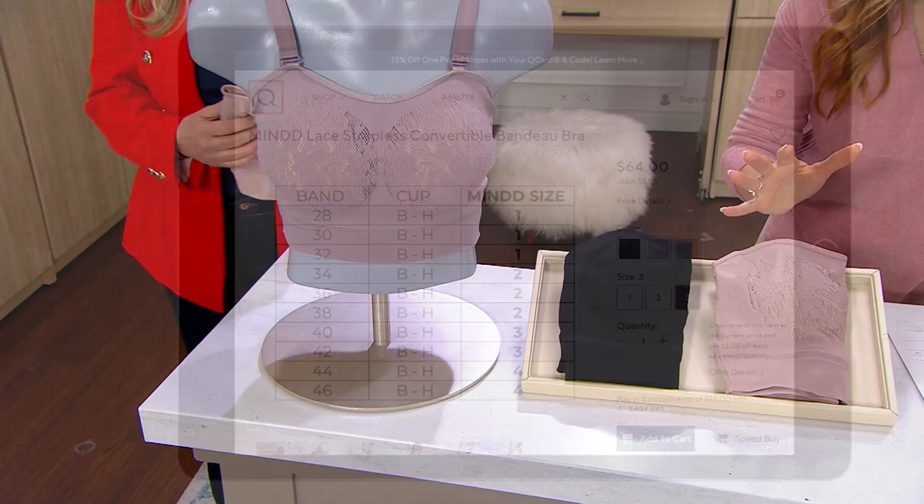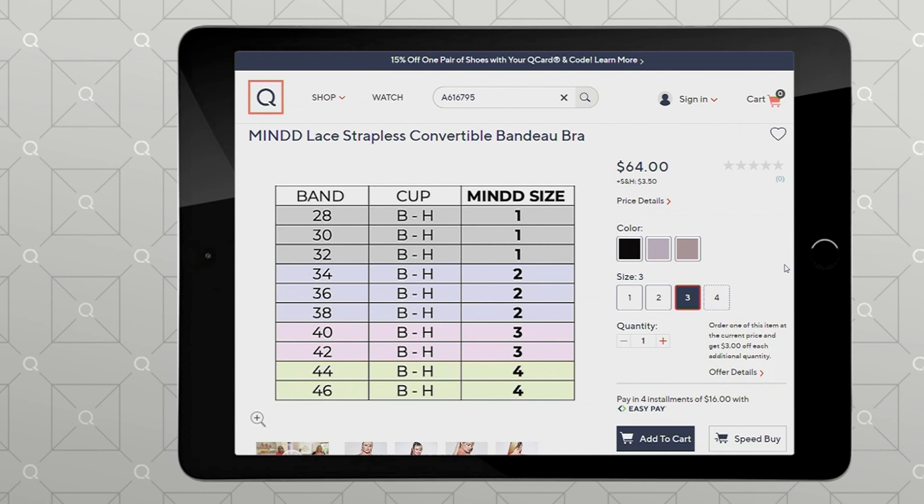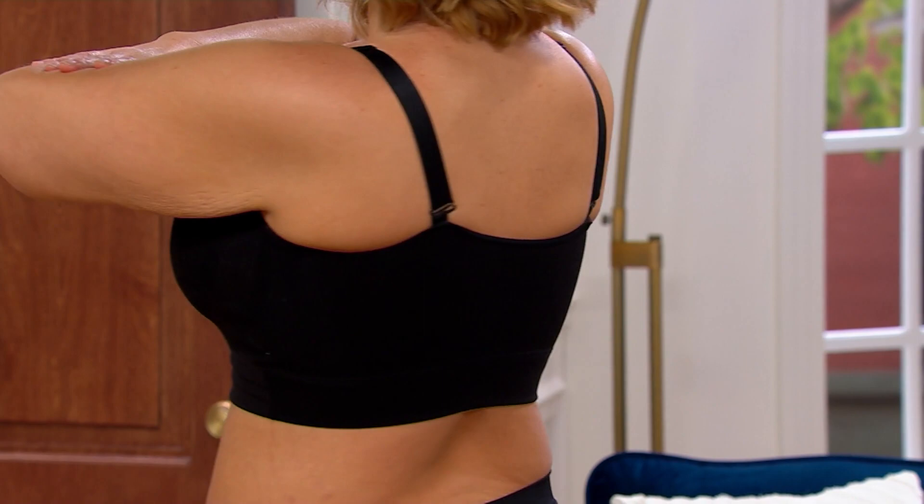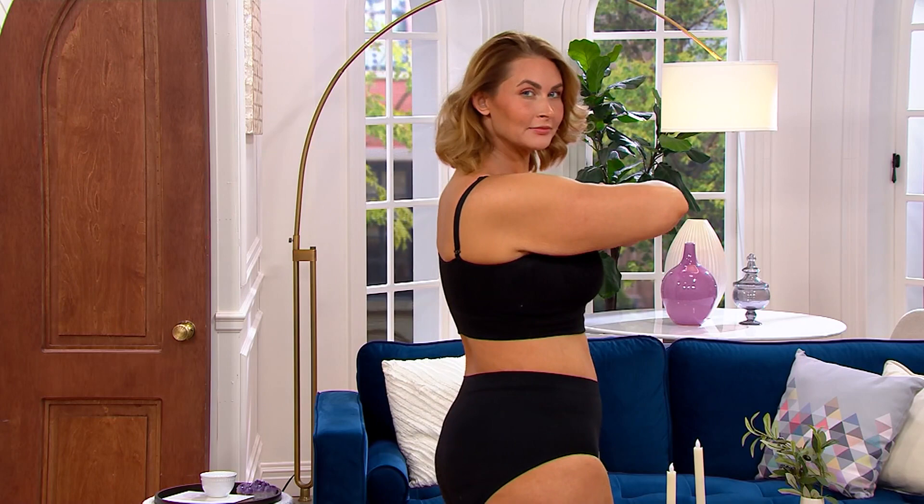The mine sizing is a little different. When you're selecting your size, focus on your band size, because our cup sizing technology is proprietary to us. We have a patent-pending technology with this expandable lace. The cups are so fit-flexible — it goes from a B to an H cup. What size is she wearing? She is wearing a size two, and she is a 38DD.